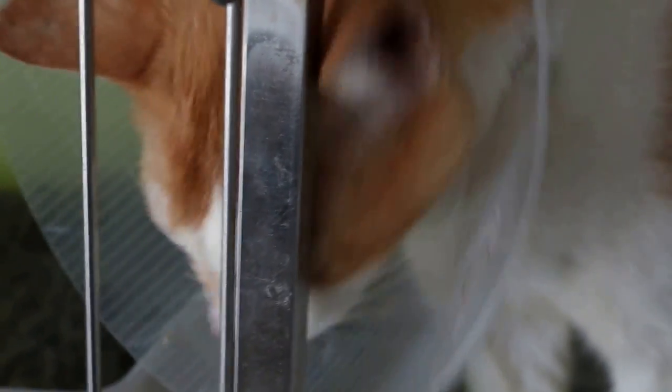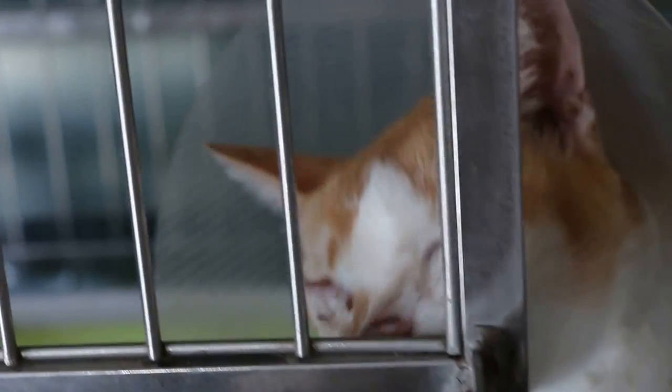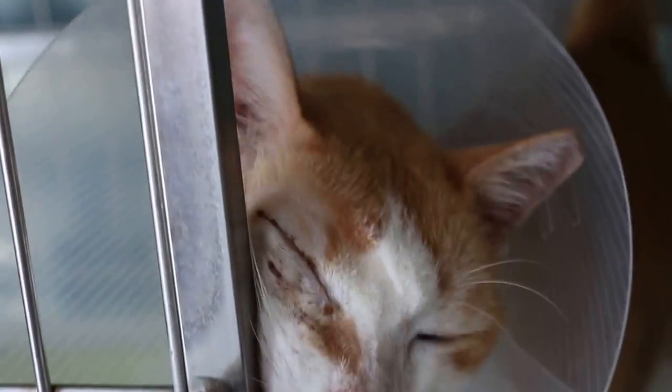Now today, the cat looks much better. The eye is not so swollen, there is no more discharge of pus from the right eye, and he can open his eye — this 10-year-old cat — as compared to earlier on.